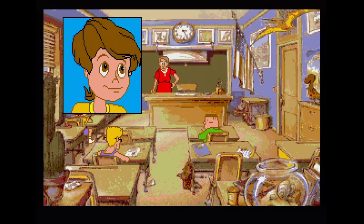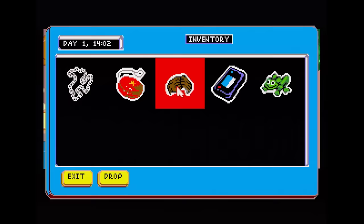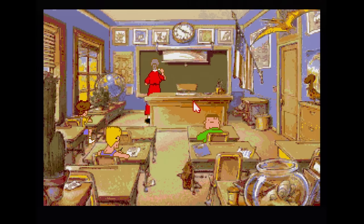The Adventures of Willy Beamish is a point and click game ported from the PC. You play as Willy trying to get out of detention and do other exciting things. The developers did their best to provide lots of animations of all the characters. This version is slow, features long loading times, and is prone to crashing. It's too bad, as otherwise this would be a pretty fun game if everything were quick and snappy.